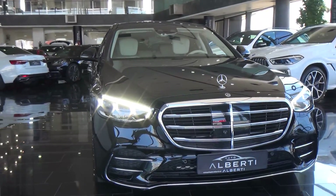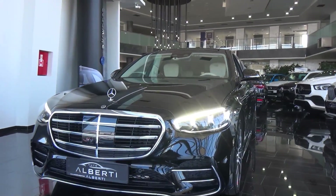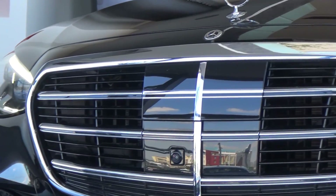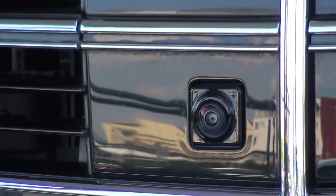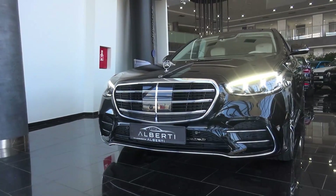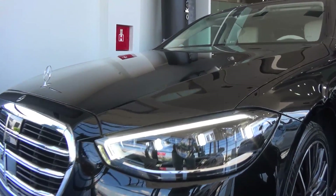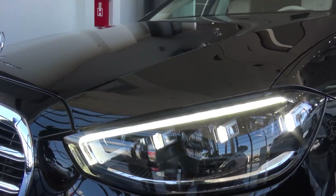We can start with the front. You can see this color is all black and this car is fitted with the AMG line. We have more sporty bumpers here in the front, and lots of chrome detail. We have the adaptive cruise control, and you can see the camera because this car is fitted with a 360-degree camera — the highest-tech cameras in any car. We have these beautiful Mercedes-Benz LED headlights.